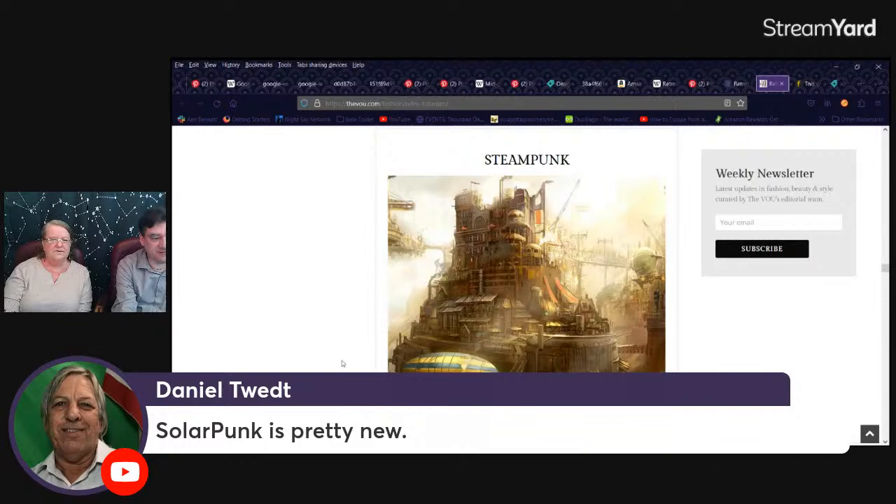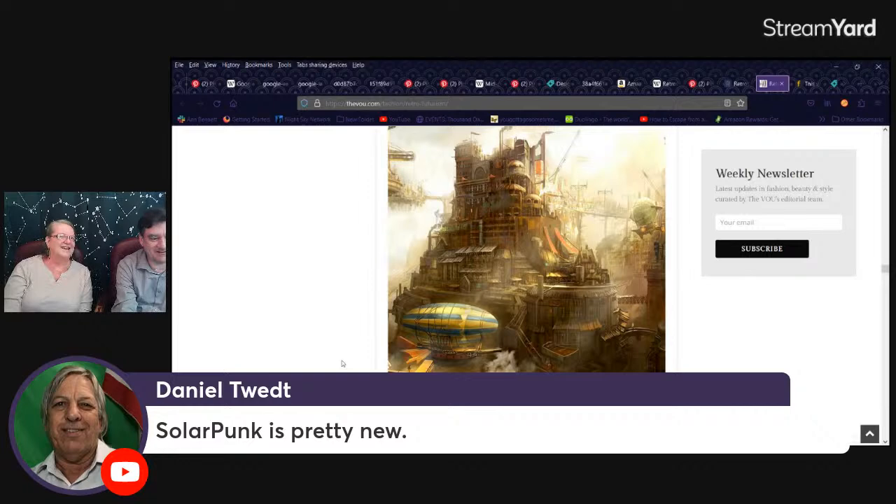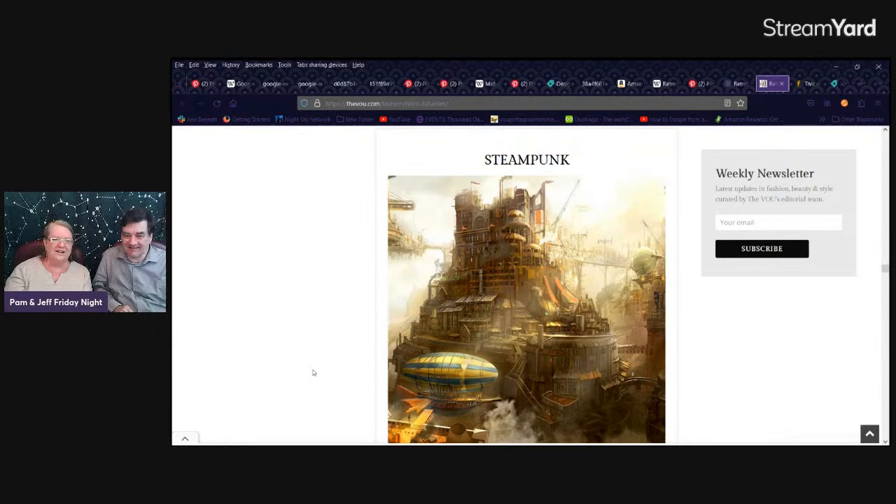Daniel says Solar Punk is pretty new — I haven't even heard of that one. Upload delay is about four to five minutes. I think we can parse what you're talking about just by remembering what I was talking about. I heard you still don't have many clear skies out there, I'm sorry. Definitely Steampunk — a lot more browns, lots of steam. And it's because it's supposed to be decay, rust and decay, supposed to be worn down.